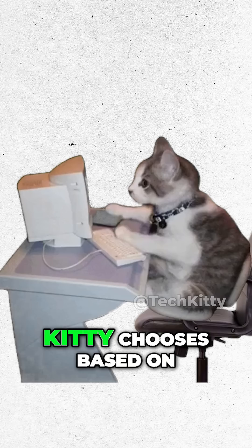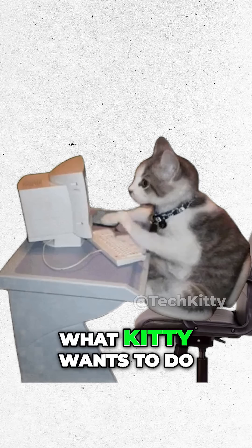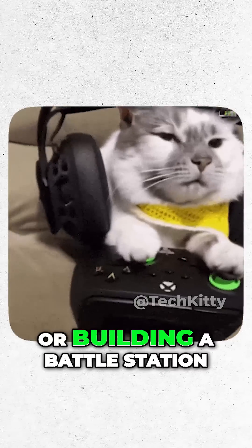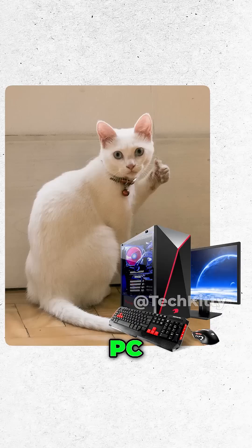So which one? Kitty chooses based on who Kitty is and what Kitty wants to do. Travel a lot? Laptop. Gaming, editing, or building a battle station? PC.